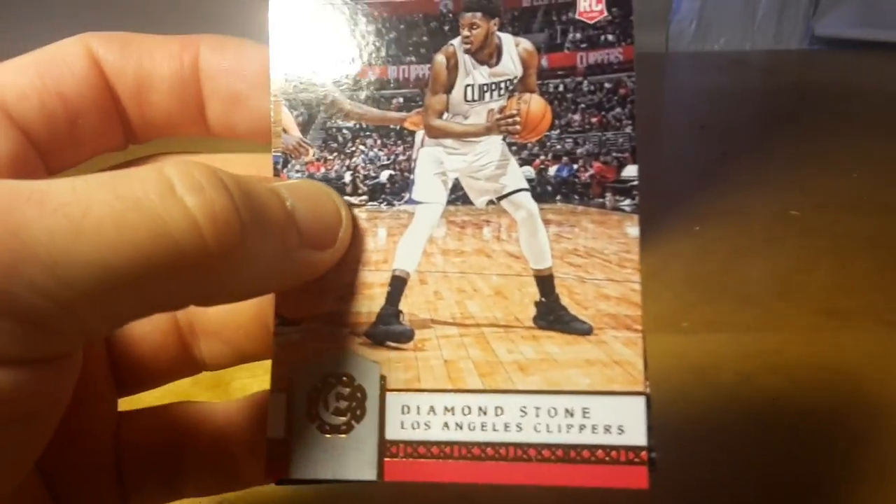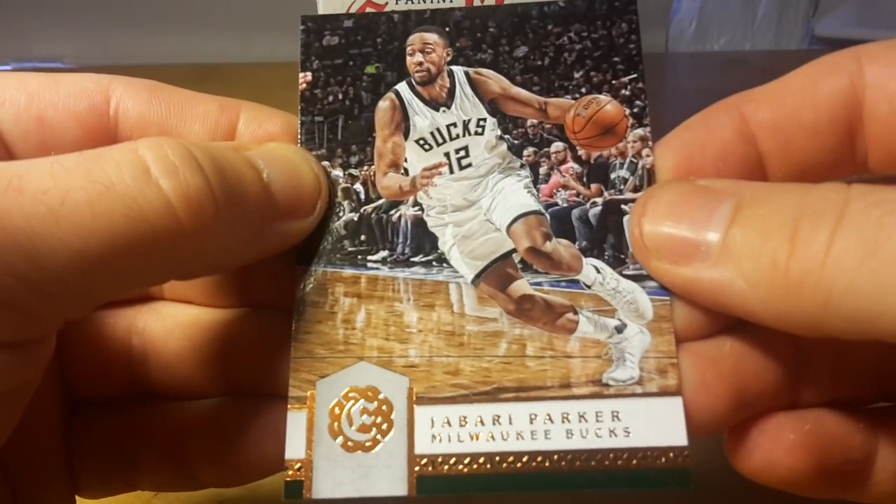Nicolas Batum, Diamond Stone, and Jabari Parker.